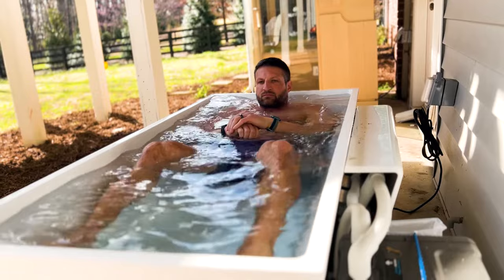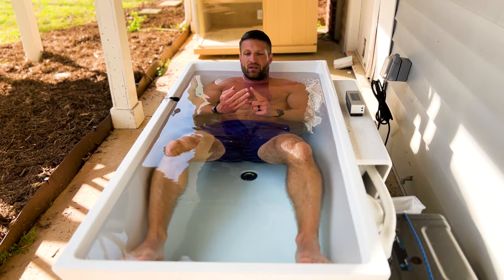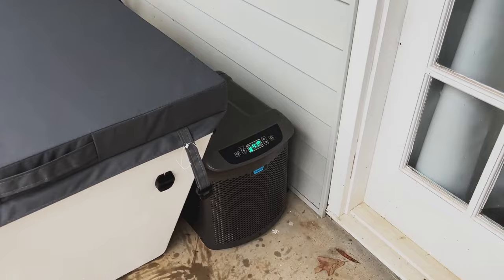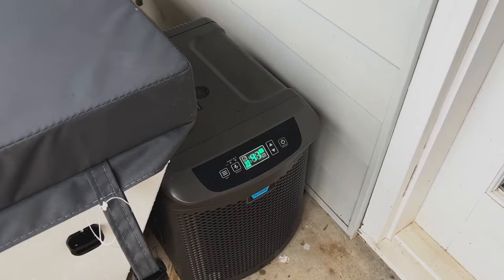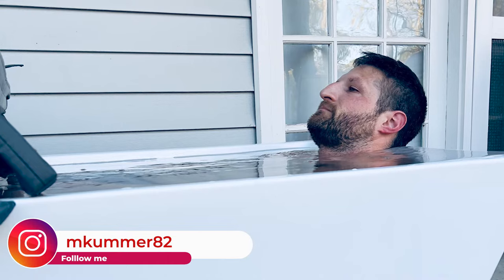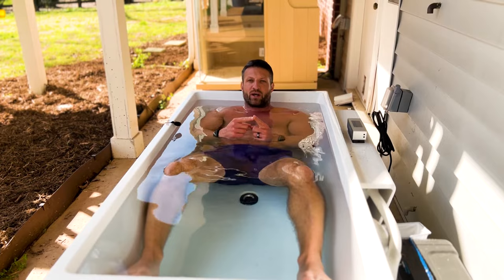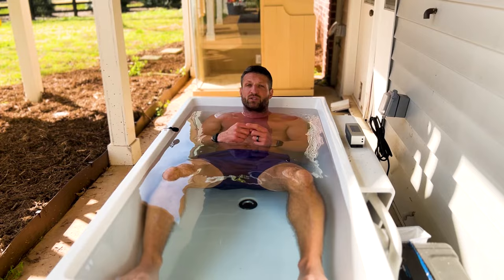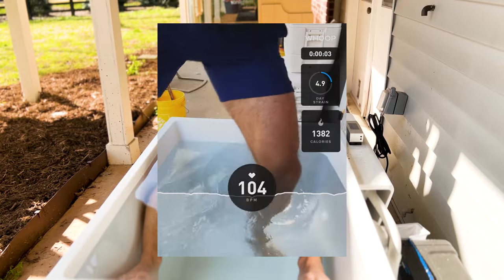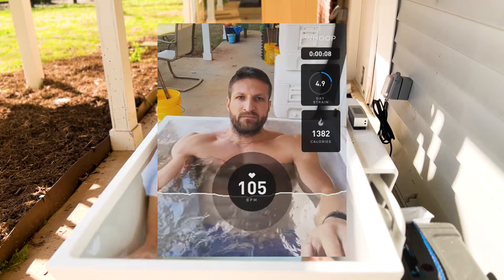To wrap it up: number one, understand it's going to be uncomfortable — it's supposed to be, that's the whole purpose. Number two, start with a water temperature that's uncomfortable but doesn't freak you completely out. With something like the cold plunge I have, you can start at maybe 55 or 50 degrees instead of going all the way down to 39 degrees from the get-go. Number three, channel all your energy into breathing and slowing down your respiratory rate — that's the number one tool to counter your fight-or-flight response. Number four, don't look at the clock. Number five, play some music or set a timer — time will fly. And number six, embrace the suck and hold still. Don't wiggle around or try to warm yourself up by moving; it's not going to help and it's going to feel colder. Just stay still, wait two minutes, and it'll be over in no time.